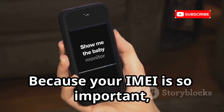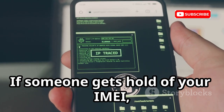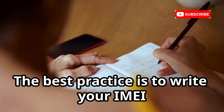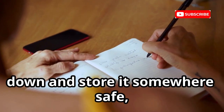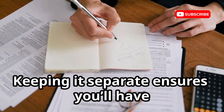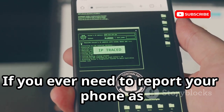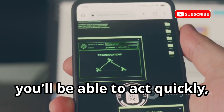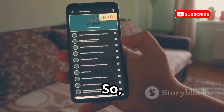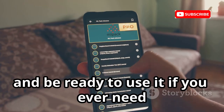Because your IMEI is so important, you should treat it like a password or PIN. Never share it publicly or post it online — if someone gets hold of your IMEI, they could potentially misuse it, so always keep it private and secure. The best practice is to write your IMEI down and store it somewhere safe away from your phone, such as a secure notebook, a locked drawer, or a password manager. Having your IMEI handy can make all the difference if you ever need to report your phone as lost or stolen, increasing your chances of recovery.